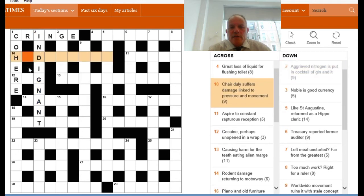Looking next at ten across, it starts 'chair duly.' As soon as I've seen the words 'chair duly' — nine different letters, not much sense to be had from them normally — the definition for the clue could be 'chair', but it seems much more likely that 'chair duly' are supplying nine letters as an anagram. We already know there'll be an H and a D in the answer. The rest says 'chair duly suffers damage' — that looks like an anagram indicator — 'linked to pressure and movement.' It's a scientific term beginning H, something D. It's an anagram of CHAIR DULY, and it doesn't take long to come up with HYDRAULIC.